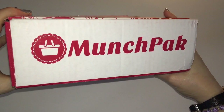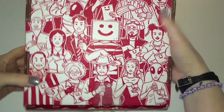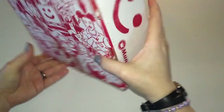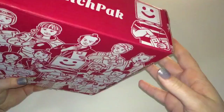This is going to be the munch pack for October. I have to confess I did peek inside with this one again. I couldn't contain myself because once I got a glimpse of what was in here, I was just like wow.